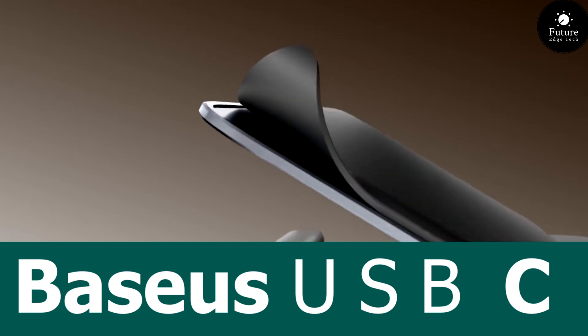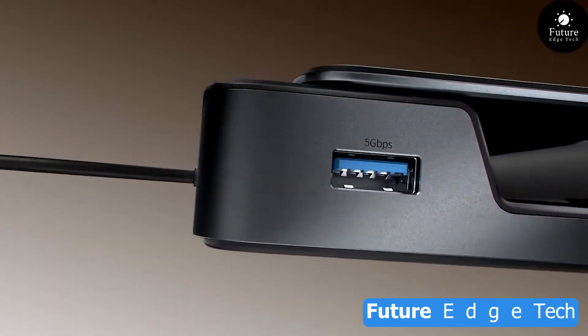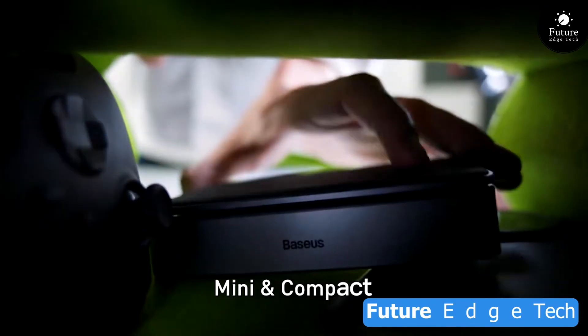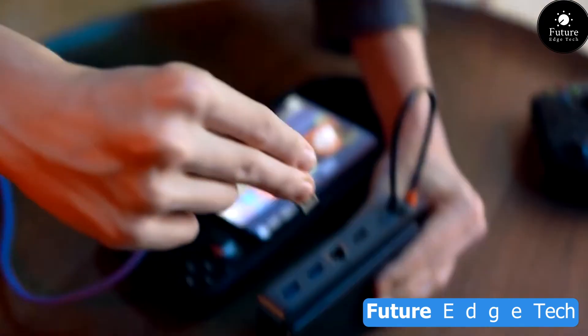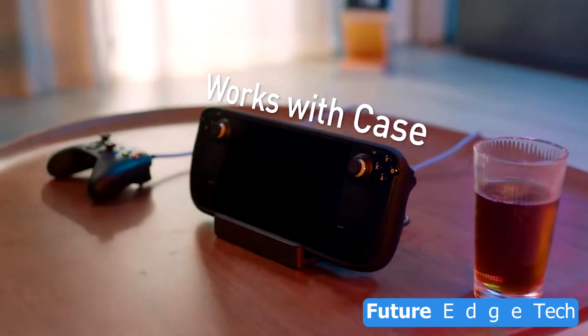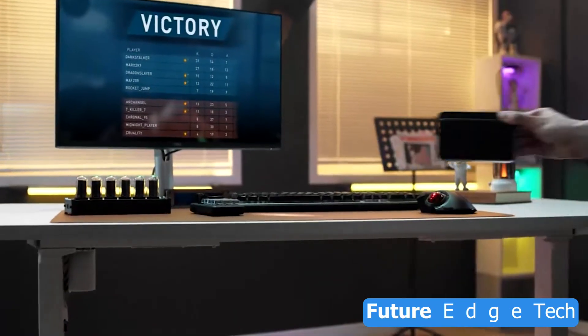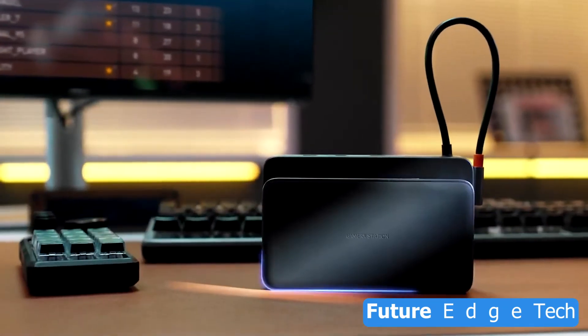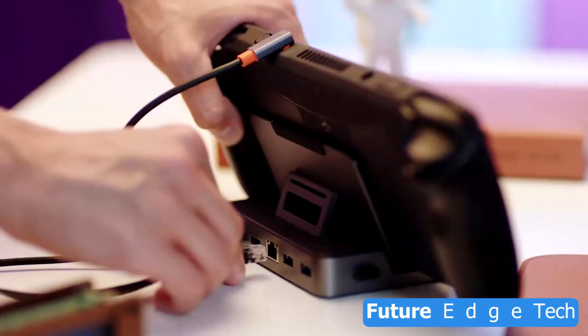Next, the Basius USB-C — where cutting-edge technology meets seamless connectivity in a single, sleek design. Stay connected at the speed of innovation. The Basius USB-C cable effortlessly links your devices for a fast and reliable connection. Experience the future of versatility — whether it's charging your devices or transferring data, Basius USB-C is the ultimate solution for modern connectivity needs.